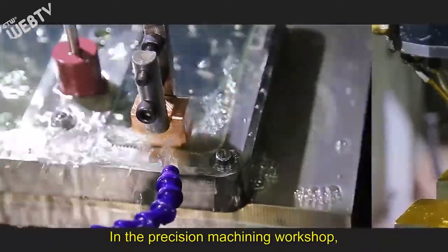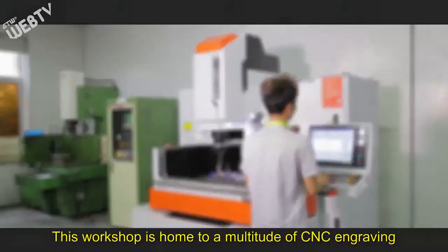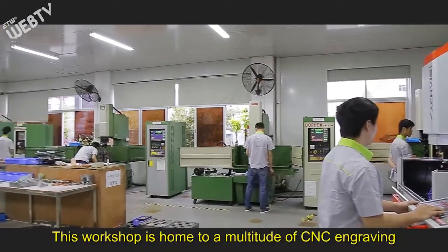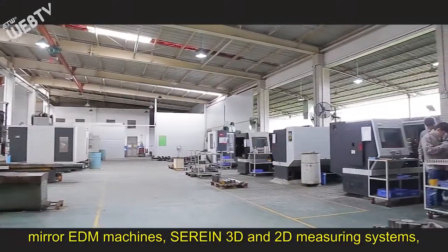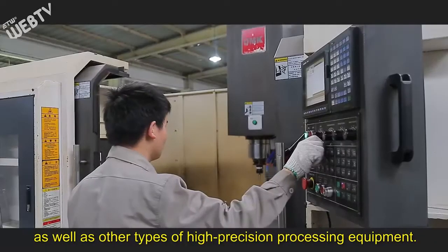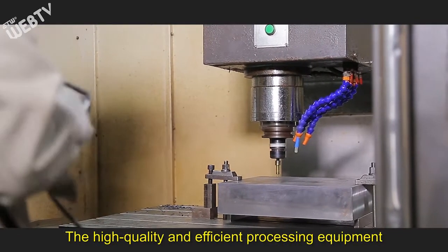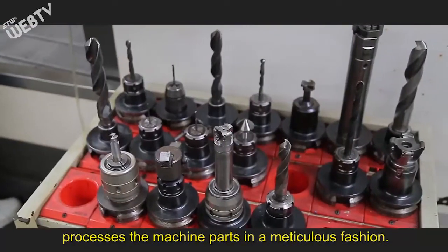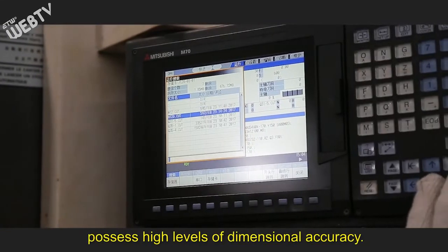In the precision molding workshop, we produce equipment parts very precisely. The workshop is home to a multitude of CNC engraving and milling machines, mirror EDM machines, serene 3D and 2D measuring systems, as well as other types of high precision processing equipment. The high quality and efficient processing equipment processes the machine parts in a meticulous fashion, ensuring our components possess high levels of dimensional accuracy.